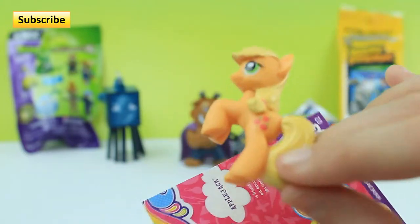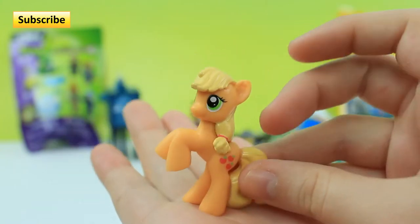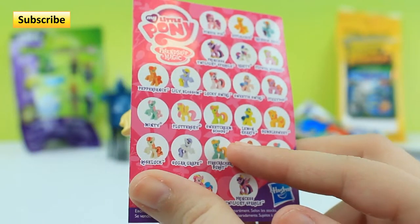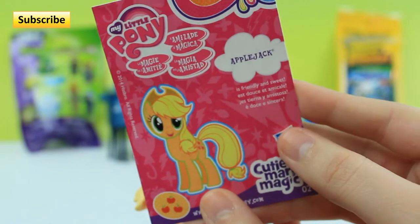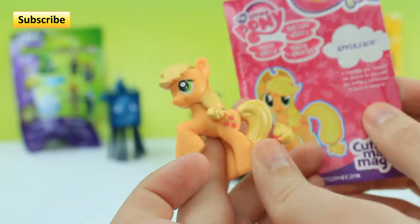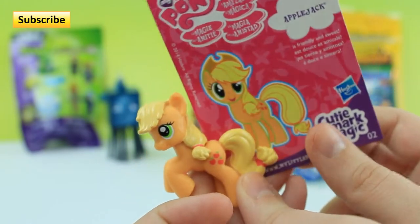And it looks like we got Applejack! There she is — she's super cute. They all have this little rearing position. That is Applejack — she is friendly and sweet, and that's all it says. She doesn't come with her hat, I don't know why. But here she is. Let me grab the next blind bag.